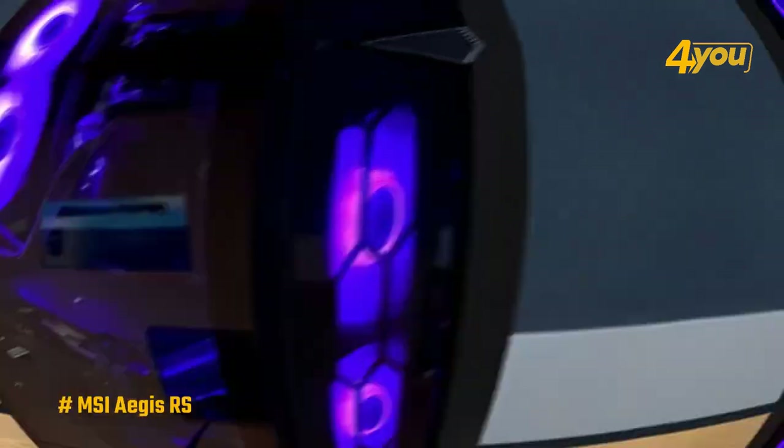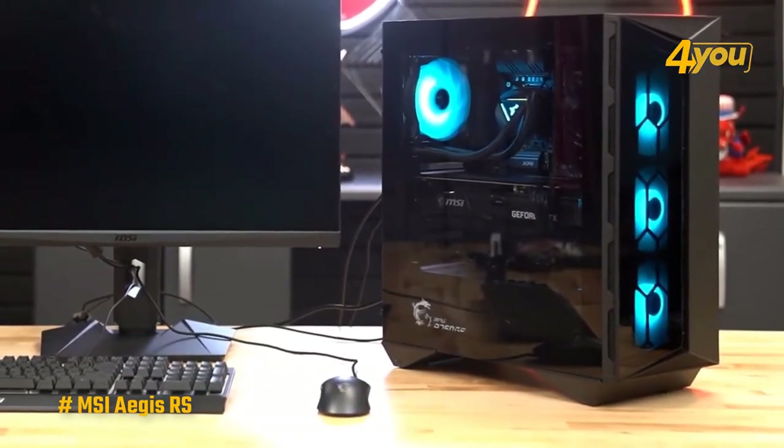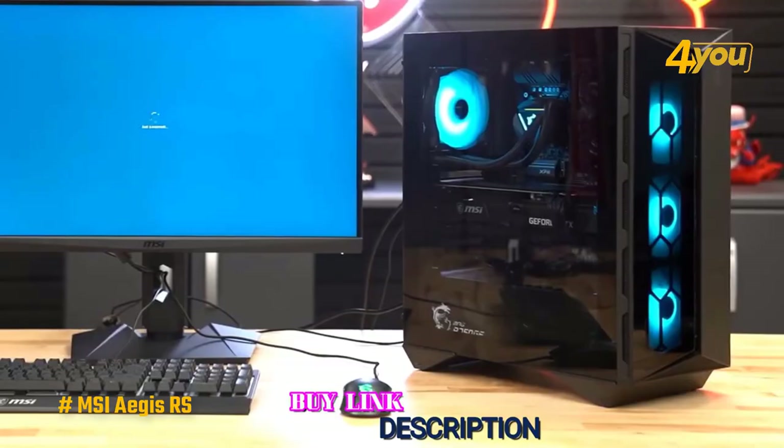You'll need to find some extra space next to your desk or have a fairly large desktop area if you want to keep it off the ground. To sum it up, the Aegis RS wasn't the fastest gaming desktop tested, but in real-world use it delivered high-end performance for every demanding PC game thrown at it.